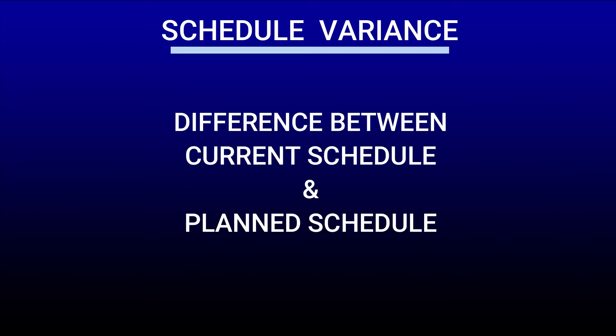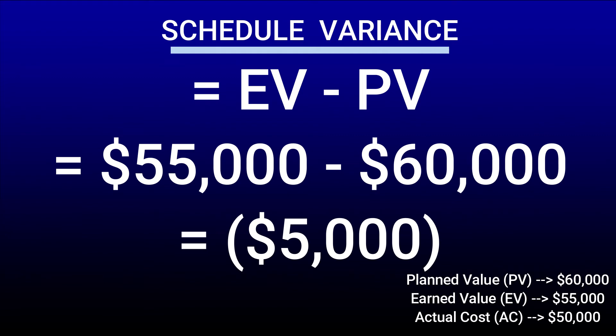Now let's move on to schedule variance. It's very similar to cost variance, but this one is for schedule. Schedule variance is an indicator to compare the current schedule to date against the planned schedule. The formula for schedule variance is EV minus PV — earned value minus planned value. Using the numbers given in our assignment, the math is $55,000 minus $60,000, which gives us a negative answer of $5,000. A negative value means we are behind schedule, a zero value means we are exactly on schedule, and a positive value means we are ahead of schedule.